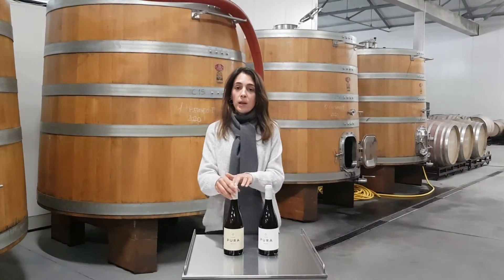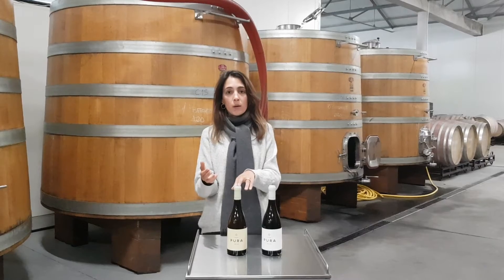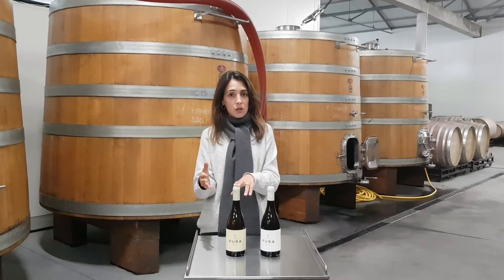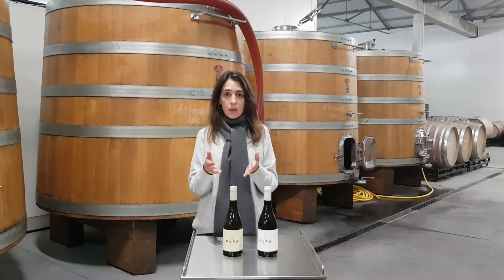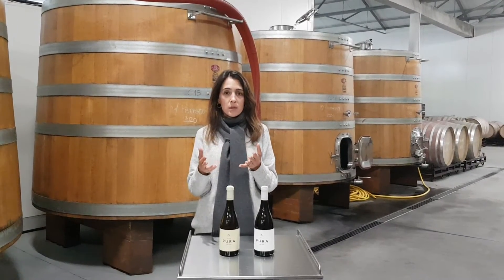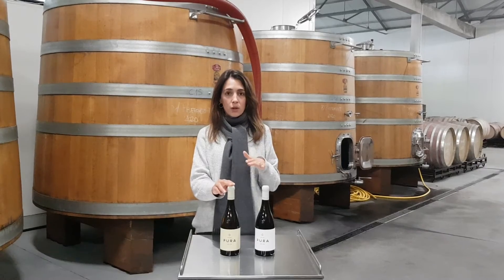The white wine ferments in foudre and in oak barrels. We do a natural fermentation, no temperature control, and then it ages in the same vats for 12 months and we do no batonnage.